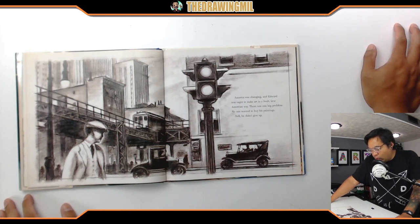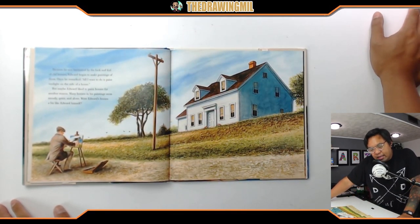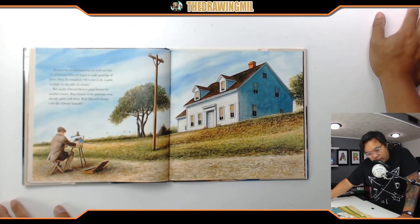America was changing and Edward was eager to make art in a fresh new American way. There was one big problem — no one wanted to buy his paintings. Still, he didn't give up. Because he was fascinated by the look and feel of old houses, Edward began to make paintings of them. Once he remarked all he wanted to do was paint sunlight on the side of a house. But maybe Edward liked to paint houses for another reason — many houses in his paintings seem moody, quiet, and alone. Were Edward's houses a bit like Edward himself?